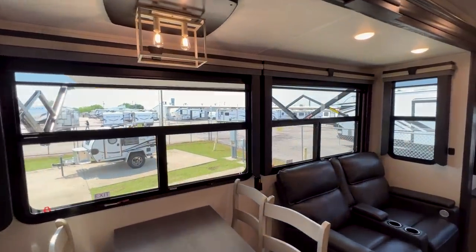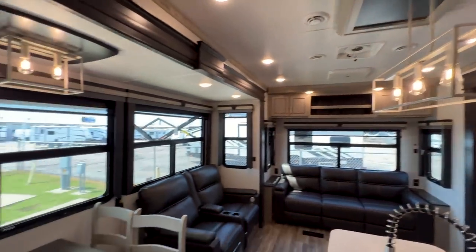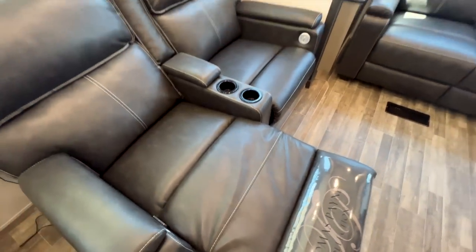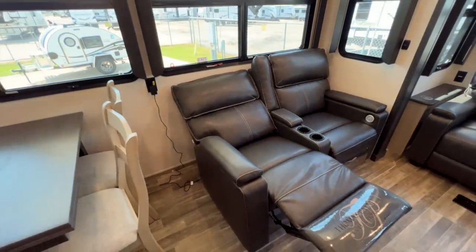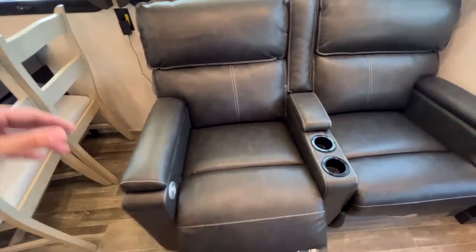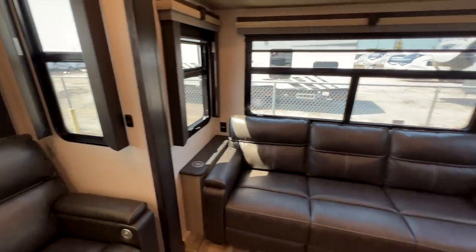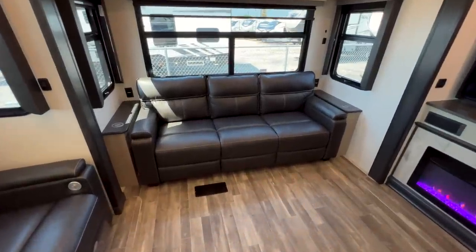Nice light fixtures throughout, and you have two recliners — they have a pull strap to recline but are powered for heat and massage, plus a USB port. These will lay almost all the way flat. The three-cushion sofa will pull out to a king-size bed as a tri-fold sofa.